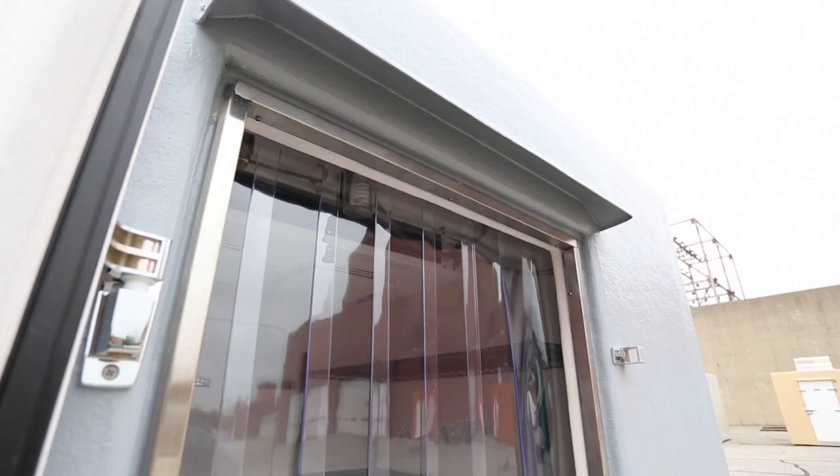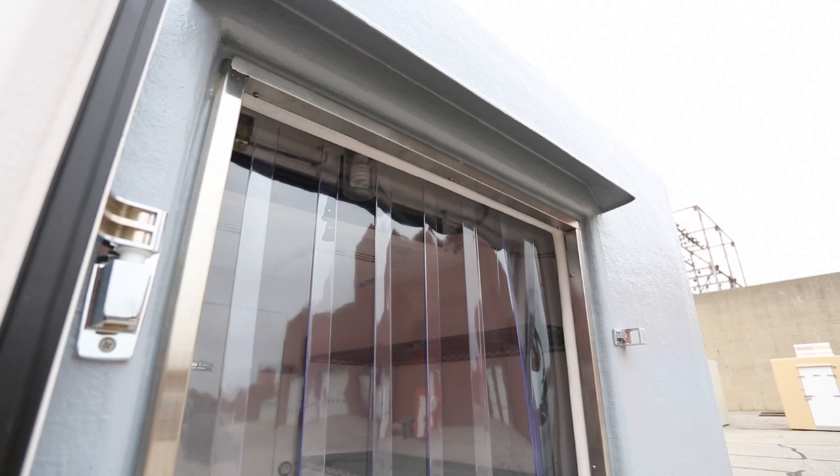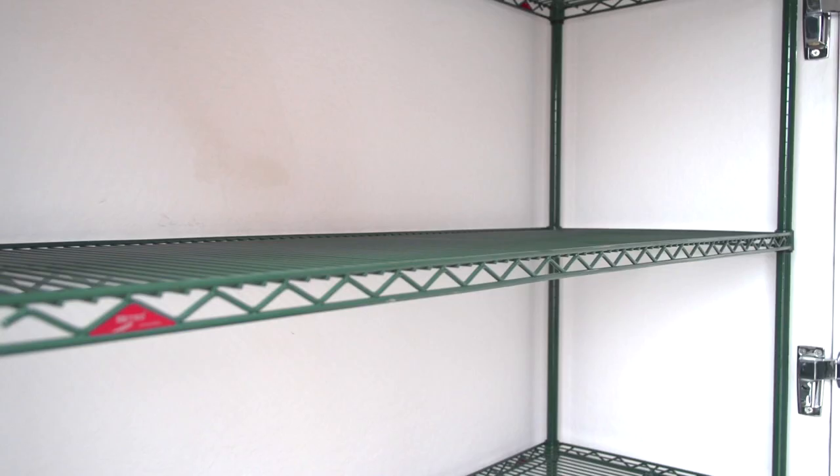Entering the compartment, we have installed vinyl strip curtains on the door frames. These vinyl strip curtains add an extra layer of efficiency to the unit by reducing the amount of heat that can enter the inside of the walk-in.